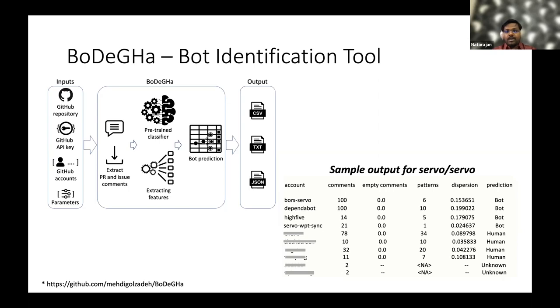All accounts in a particular repository will fall under a class — bot, human, or unknown. On the right bottom, we have a sample output from Bodega executed on the server repository, where some contributors are predicted as bot, some as human, and some as unknown. This unknown prediction is due to a low number of comments — Bodega requires at least 10 comments for pattern analysis and recognition, so that an account can be predicted as human or bot.